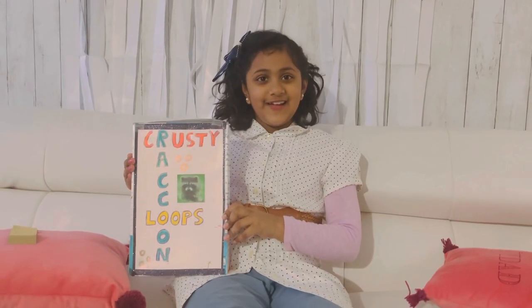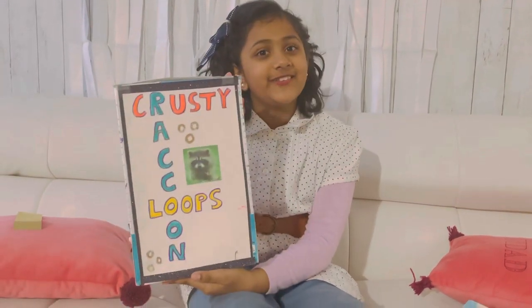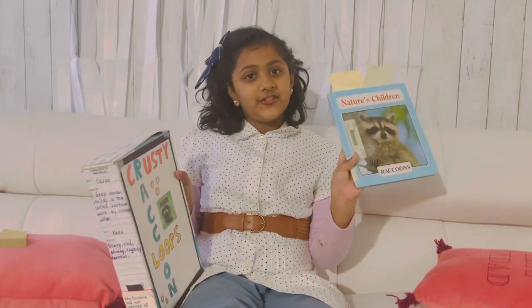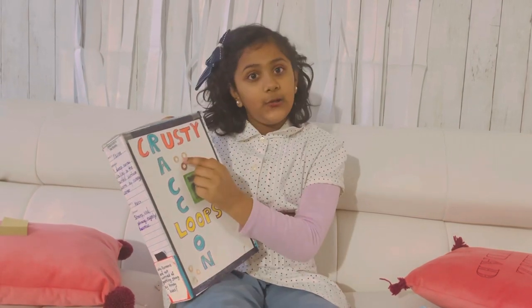Hello, my name is Chloe Bulladew and I manufactured this cereal box which is called Krusty Raccoon Loops, based on the book Nature's Children Raccoons. The shape of the cereal is loops.